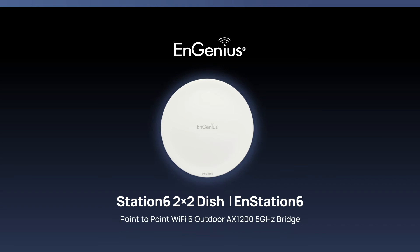The N-Station 6 — your solution for high-speed, long-range, and durable outdoor wireless connectivity.